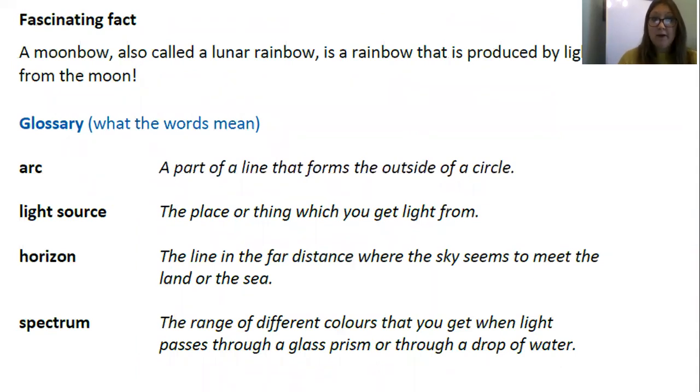Fascinating fact: a moonbow, also called a lunar rainbow, is a rainbow that is produced by light from the moon. I'd love to see one of those! Now you may have spotted that some of the words I've been reading have been in bold — they look a bit darker than the other words. This is because they are in our glossary; they're words that are a little bit more technical and need explaining. Arc: a part of a line that forms the outside of a circle. Light source: the place or thing from which you get light. Horizon: the line in the far distance where the sky seems to meet the land or the sea. Spectrum: the range of colours that you get when light passes through a glass prism or through a drop of water. Well done if you spotted those conjunctions too.